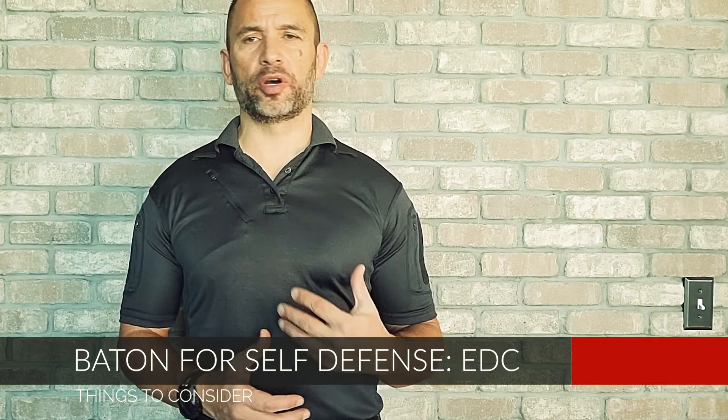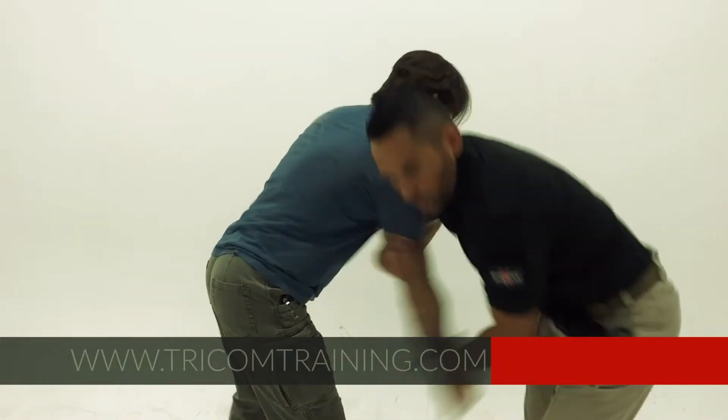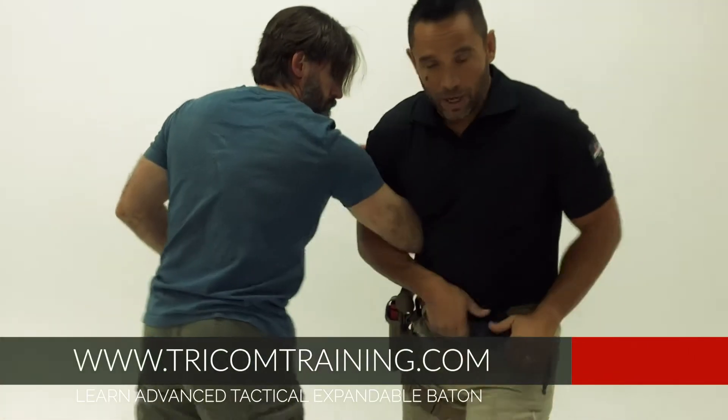Hey guys, this video I'm going to talk a little bit about the benefits of carrying an expandable baton in your car or on your person out in public on a day-to-day basis — the why and the why not — so we're going to talk a little bit about that.